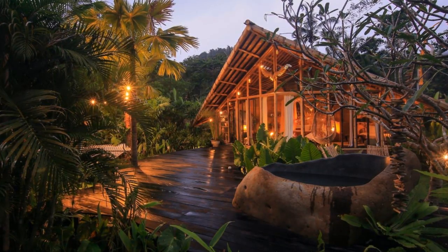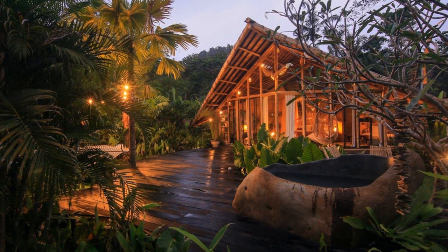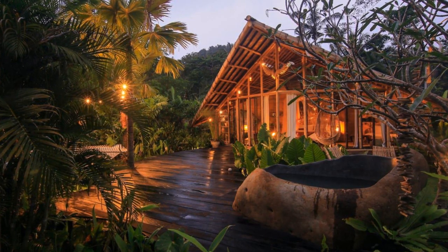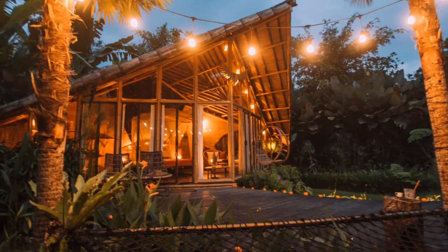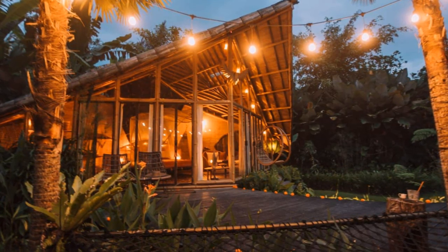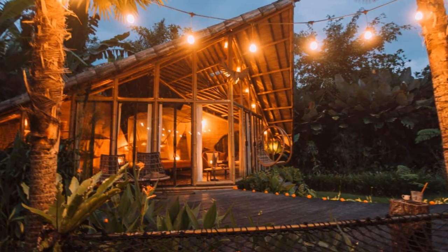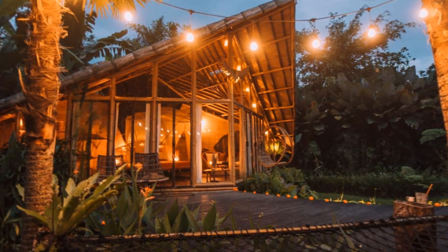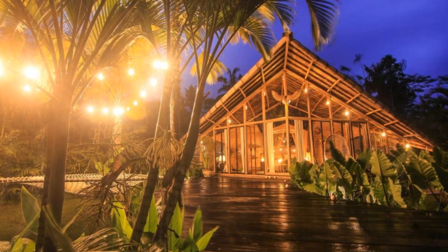Hey there and welcome back to another episode of Hygge House. Today we're going to talk about this lovely bright and spacious bamboo home in Bali. The Hideout Falcon is a spacious bamboo vacation home located in Selat, Bali, Indonesia. The vacation home can accommodate up to two guests with one bed and one and a half bathrooms. During your vacation, you'll have the entire vacation home to yourself. The Hideout Falcon is a minimalistic, bright, and spacious bamboo vacation home in the heart of the Karangasem Regency.